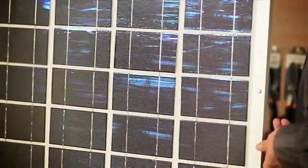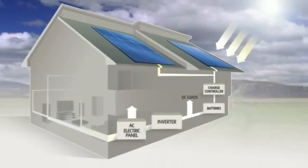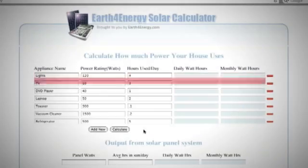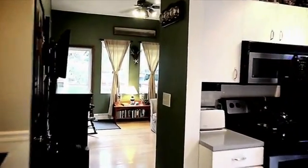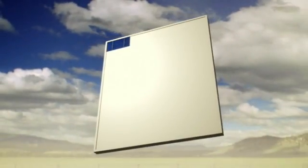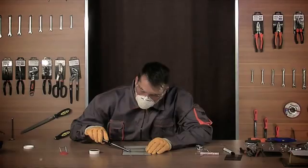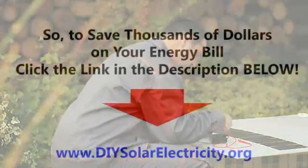Our tutorial video contains detailed information on solar panel building, such as the process of solar power conversion, the tools you're going to need, detailed schematics on calculating the amount of power you'll need to power your household and the size of the panel accordingly, and safety precautions you have to take. And once we've shared all the necessary information with you, we're going to move on to the actual demonstration of making a solar panel. You'll learn how to solder solar cells, make stringers, test the panel, and more.